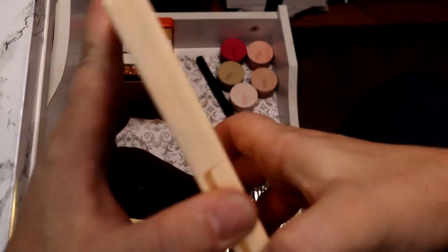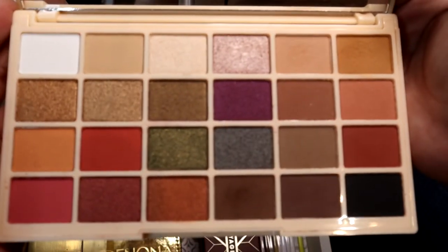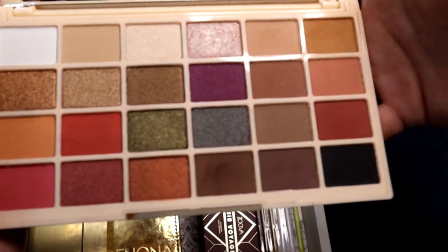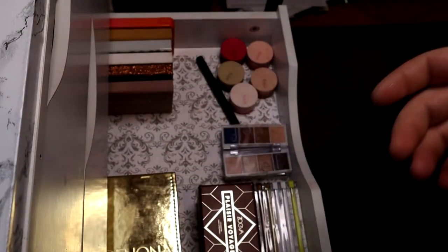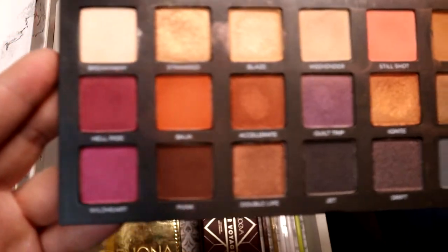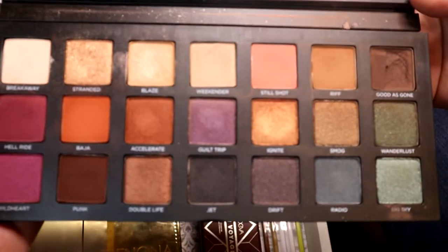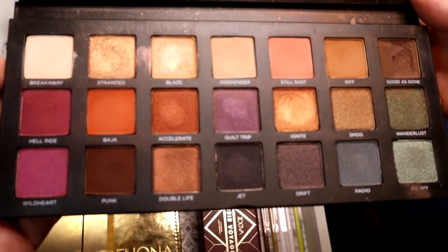I have the Huda Desert Dusk palette — I really prefer warm-toned shadows, I think they complement my eye color really well. This is also a really nice quality palette; the Huda shimmers are great to work with. I also recently found the Soap & Glory collab with Revolution at TJ Maxx — I've only used it a couple of times but I really enjoy it; you can make almost any kind of look with this color scheme. The next palette is the Urban Decay Born to Run — kind of underrated in my opinion. One shade broke shortly after I got it, but I've gotten a good bit of use out of it.